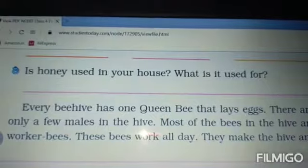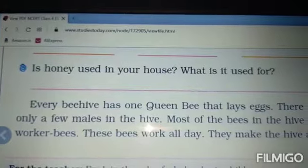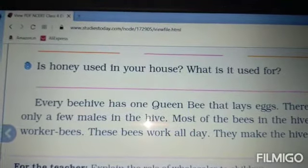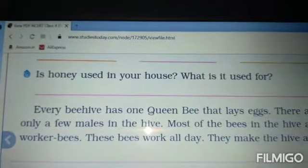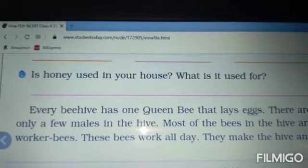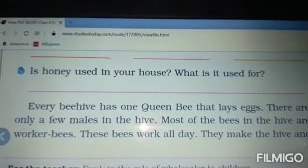We have discussed about the types of bees in yesterday's video. Let us also study that today in the book. Every beehive has one queen bee that lays eggs. There are only a few males in the hive. Most of the bees in the hive are worker bees.